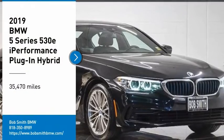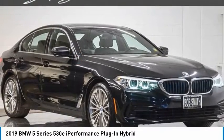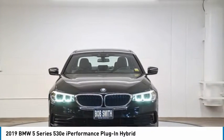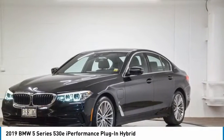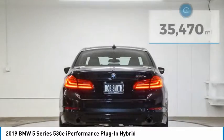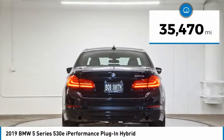Come test drive the 2019 5 Series. The 5 Series incorporates bold styling cues that departed from BMW's traditional styling language. If you are looking for excitement and boldness, the 5 is for you. This vehicle has less than 40,000 miles.